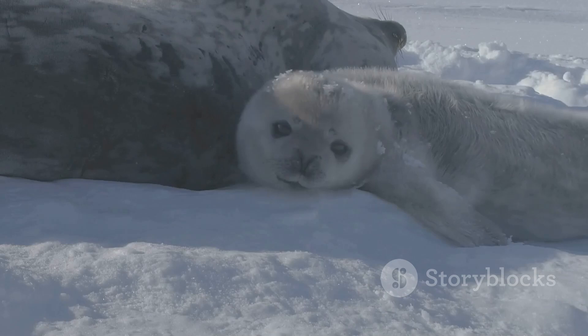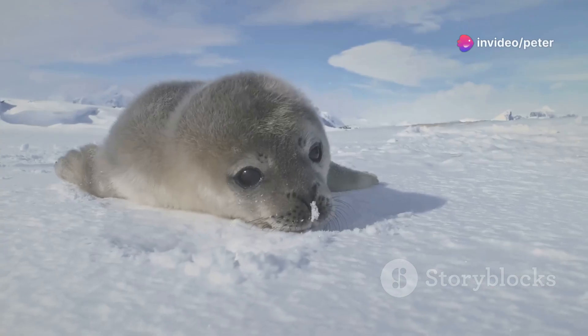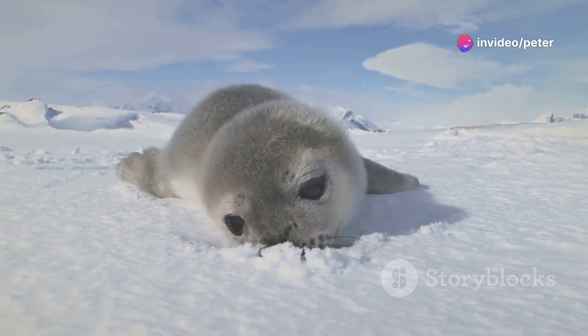First up, the Harp Seal. These fluffy white pups look like they belong on a cloud, not ice. Their big dark eyes are perfect for melting hearts and blending in with the snowy Arctic.